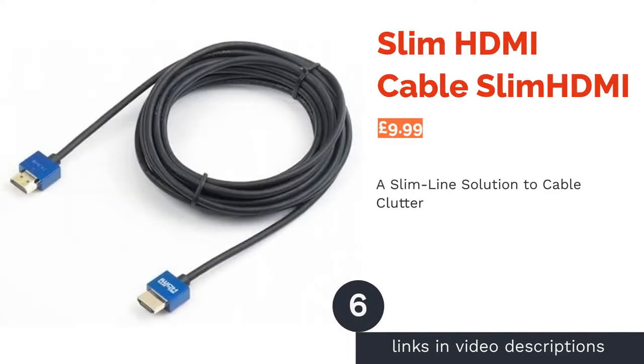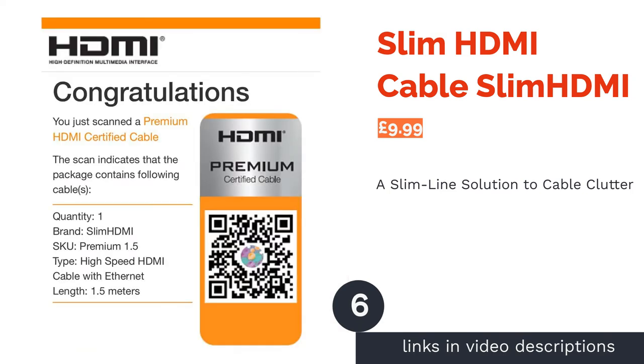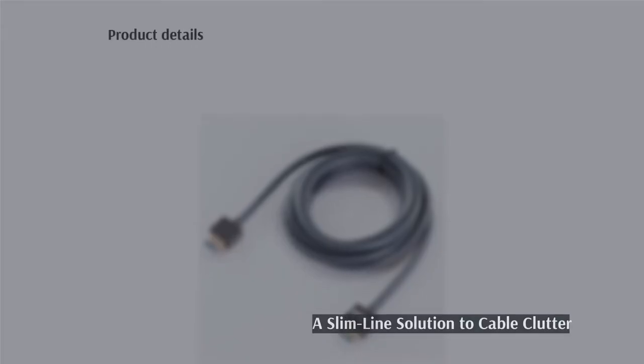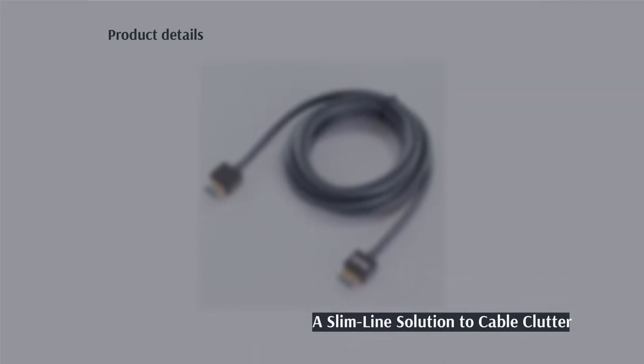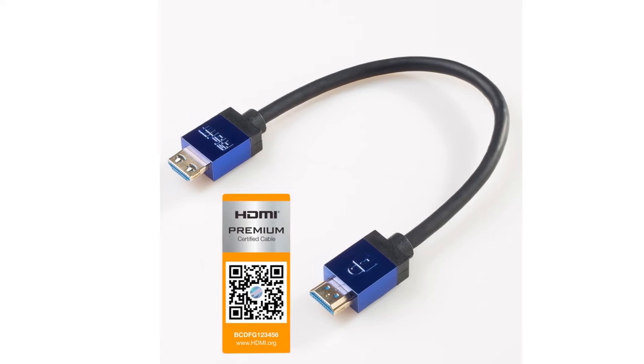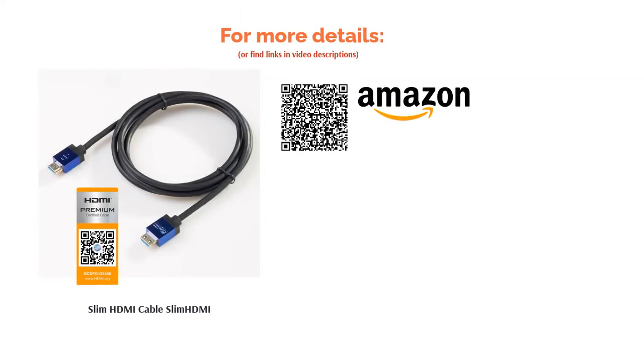The next product is the Slim HDMI Cable Slim HDMI. This cable is designed to keep out of the way. With a range of lengths available starting at the very short 0.25 meters, and a slim cable design, you can ensure your space remains free of unnecessary mess. However, reviewers have commented that its slim design can lead to some image problems and that it's not great for 4K resolution.